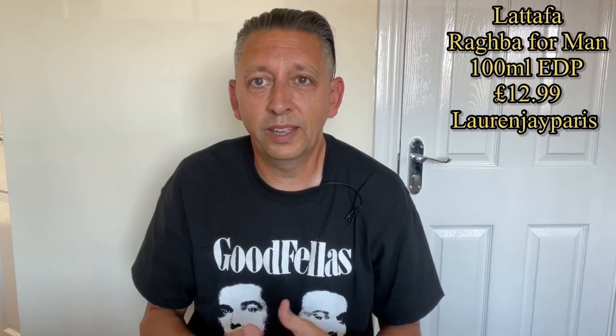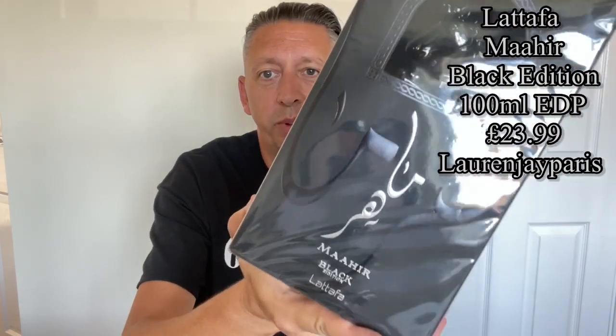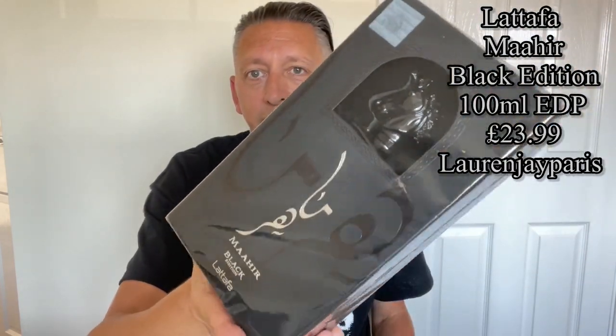I'll have to try it on skin — like all of these, I need to try on skin. I have been told Opulent Oud is a lot better on skin than on paper. I might do a review of one of these — let me know in the comments if you want me to review any individually. With Middle Eastern fragrances, if enough people want individual reviews, I'm more than happy to do so.